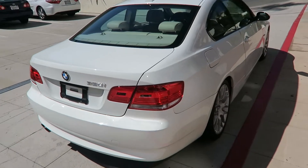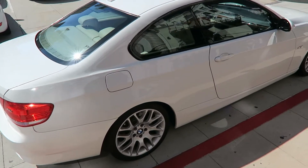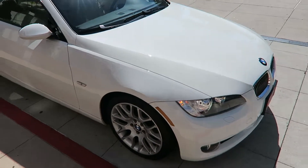It still has good registration all the way to March 2017. I took the plates off for personal reasons. The car is running right now.